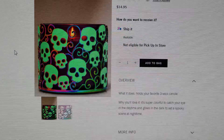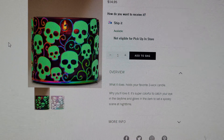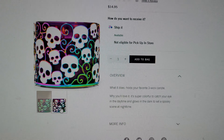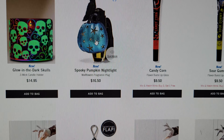There are also Glow in the Dark Skulls — so cute. Super colorful to catch your eye in the daytime and glows in the dark to set a spooky scene at nighttime. Here's what it looks like in the day — really cool, $14.95.